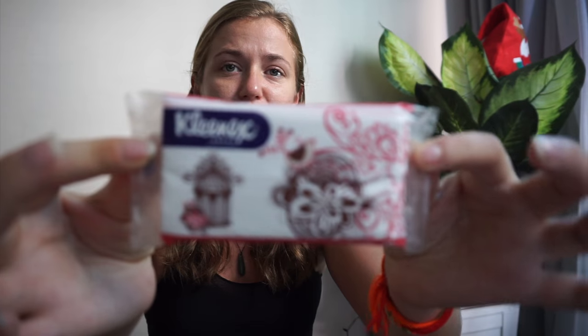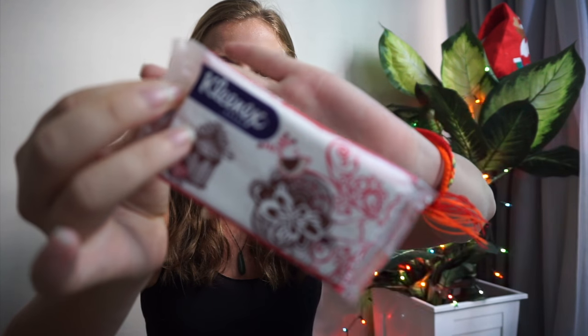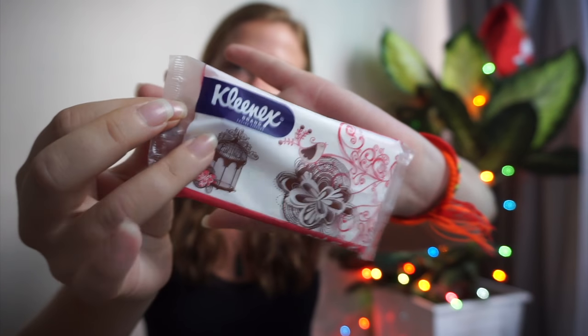We also have a little pack of tissues. These days, tissues aren't as boring — you get some really pretty little packaging. It's just tissues at the end of the day, but you can make them look pretty.